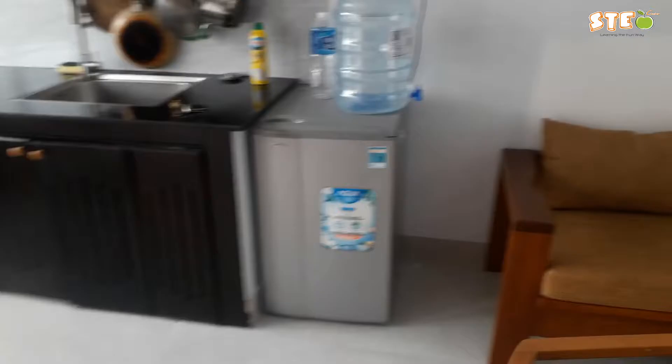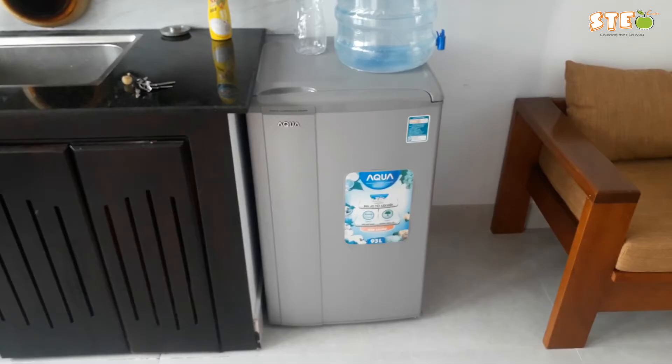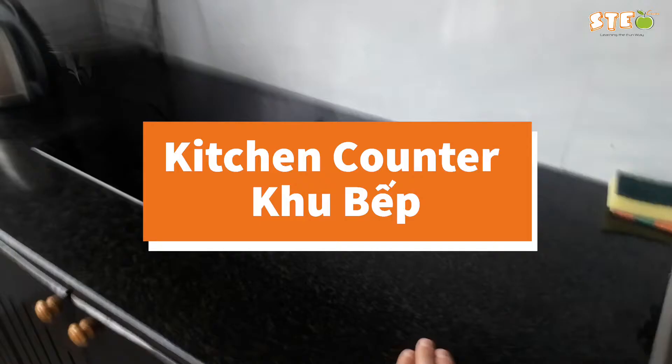Let's move into the kitchen. Over here we have a fridge — you guys probably know fridge already — but since this one's so short, you actually call it a mini fridge. Over here we have my kitchen counter; the counter is all this space here. Over here I would call this the burner — so this is just a single burner, electric one.